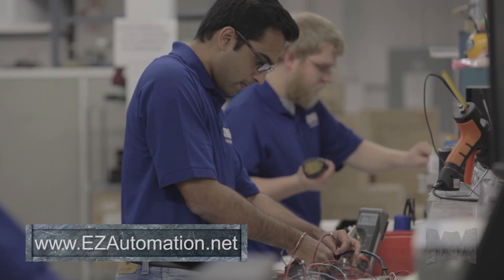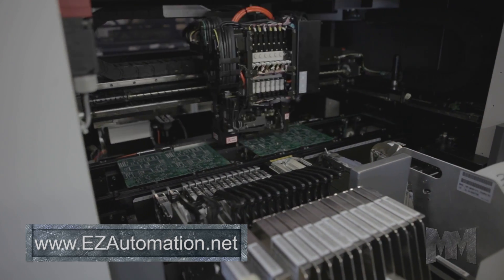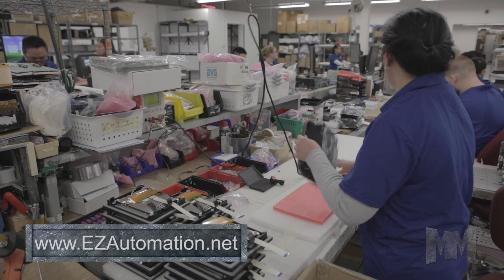EZ Automation products are proudly made in America in its Bettendorf, Iowa plant. Starting with PCB assembly, using state-of-the-art surface mount lines to second assembly solderings to final unit assembly, they truly are an American manufacturer.